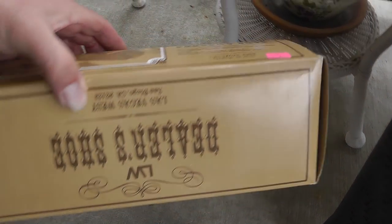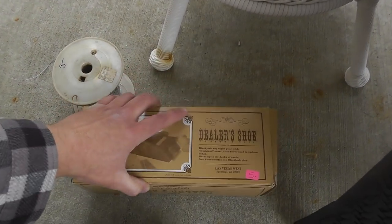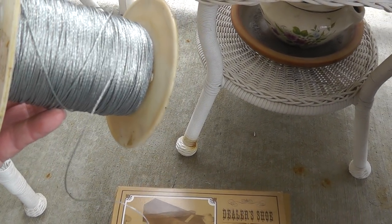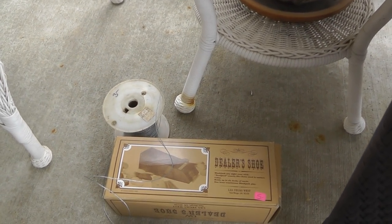A dealer shoe, made out of wood — got it for $4. And a whole spool of braided wire for $3, which should be good for pictures or anything else. Always good to have around the house.